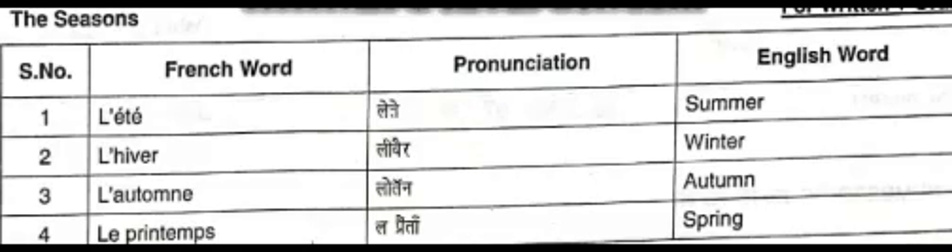The first word is l'été. The word l'été spells L apostrophe E T E. The word l'été means summer.